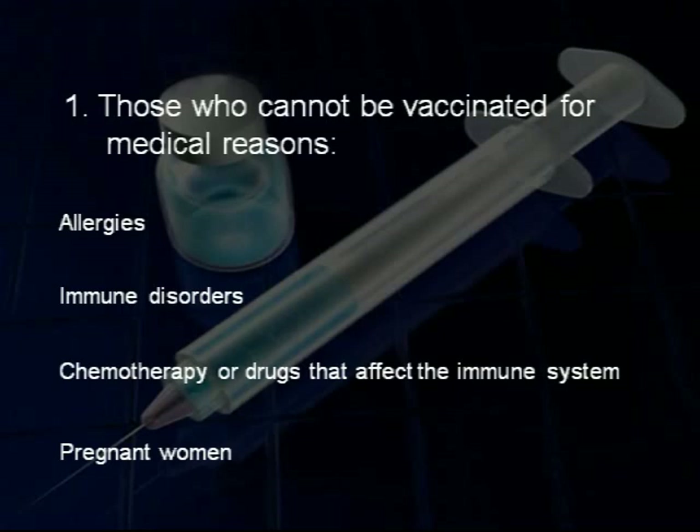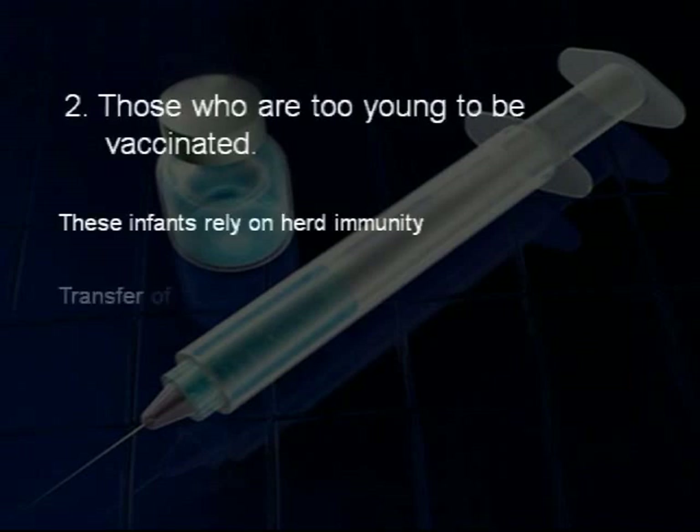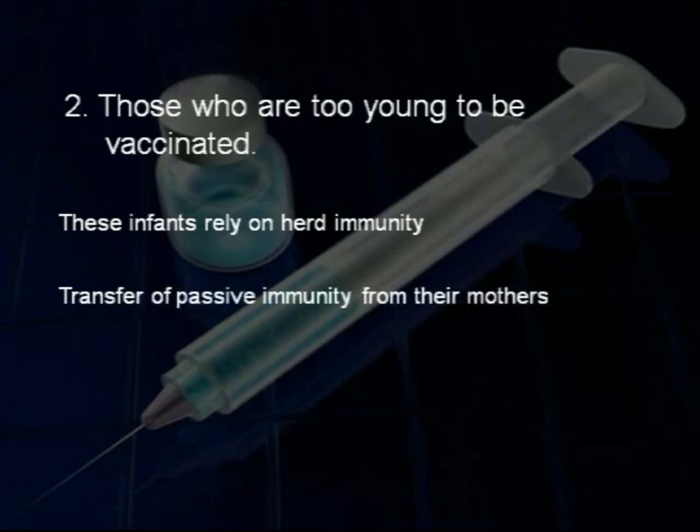Also, pregnant women cannot be given some vaccines. Secondly, there are those who are too young to be vaccinated. These infants often have to rely on herd immunity for protection during the vulnerable period, until they are old enough to be vaccinated.